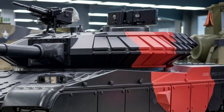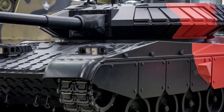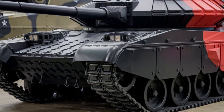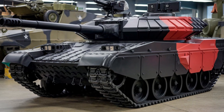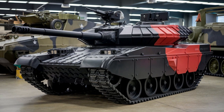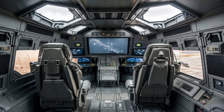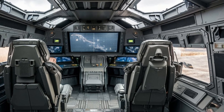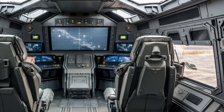At the heart of the Black Knight is a hybrid engine system that combines a powerful diesel engine with an electric propulsion unit. This not only boosts fuel efficiency but also enhances stealth capabilities. When traveling at low speeds, the tank can operate almost silently, which is a huge advantage in covert operations. It's a unique feature that sets the Black Knight apart from older tanks that are louder and more easily detected.